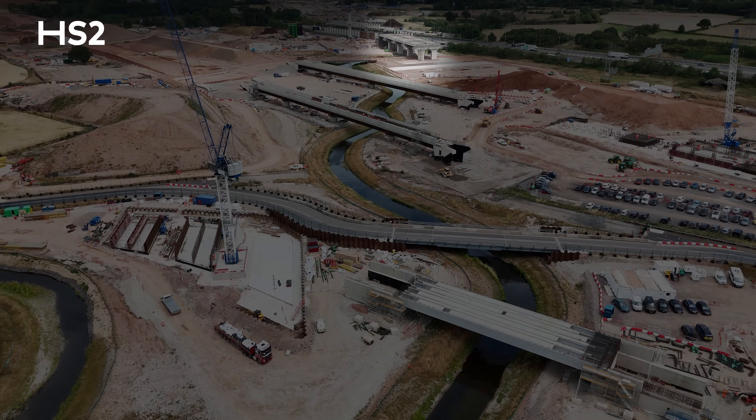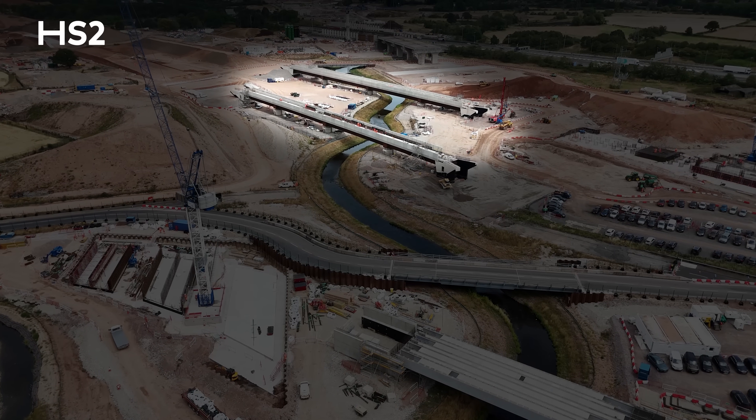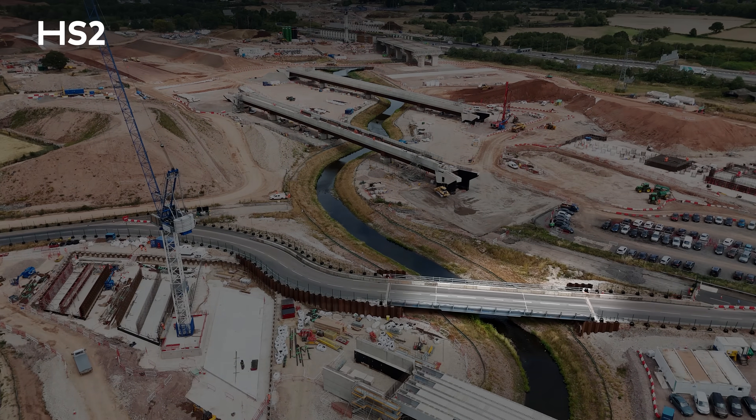We have the M42 South Viaduct, we have the two River Cole East and West Viaducts, and we also have the Minor Drive — the existing road with the overbridge.